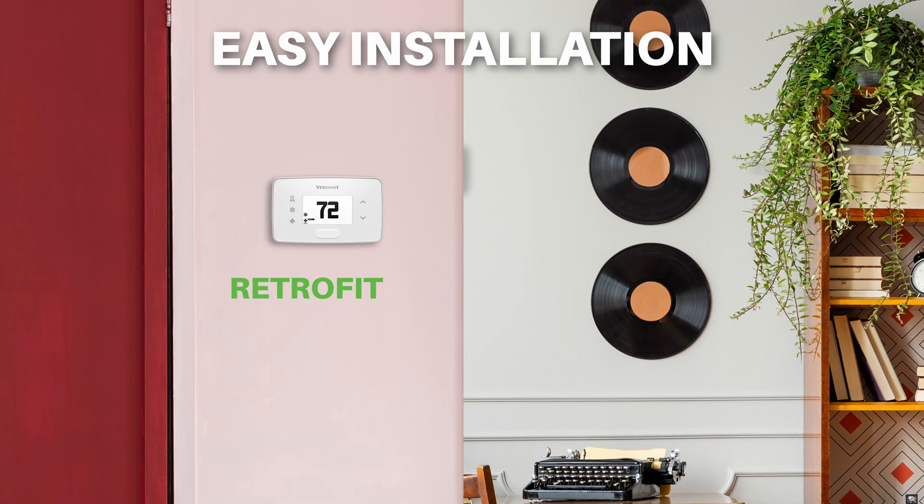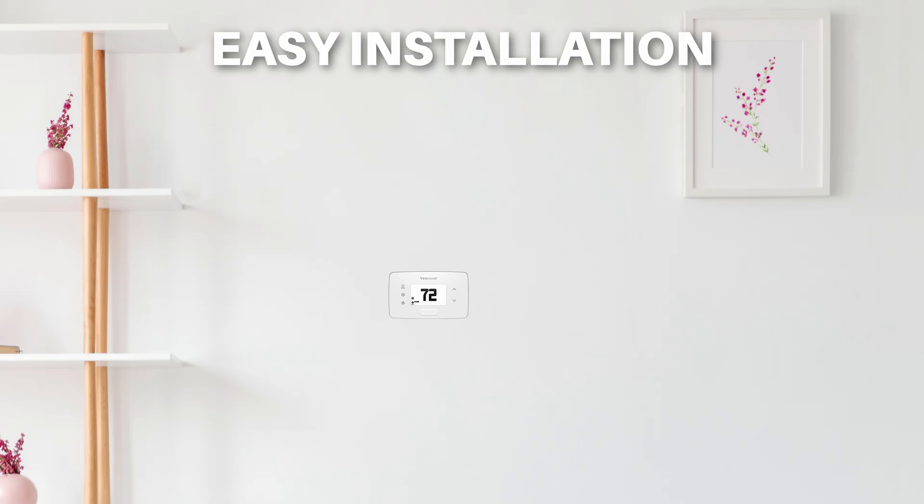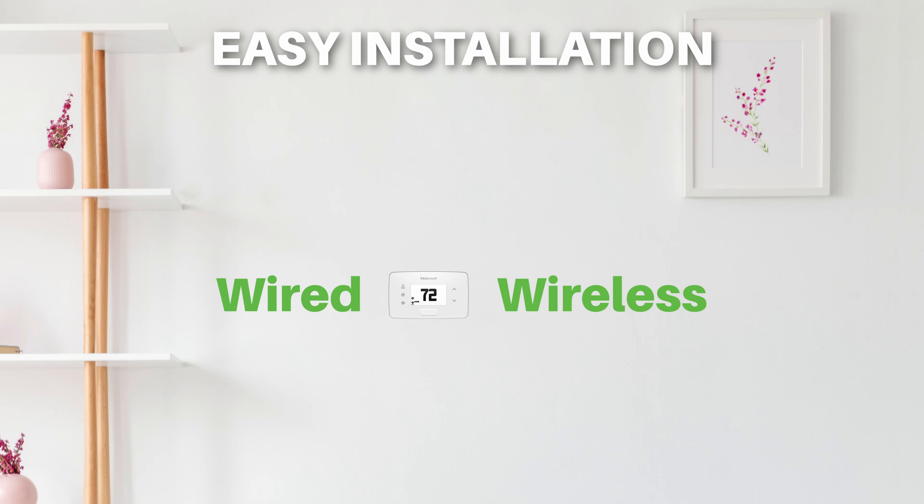Whether your property is a retrofit or a new construction, the Verdant system is easy to install. We offer wired and wireless options, whichever suits your needs best.